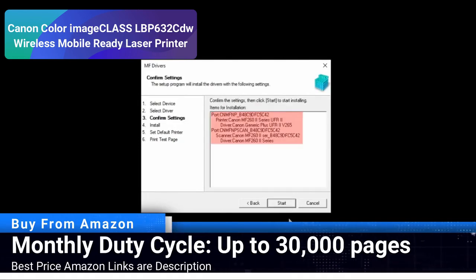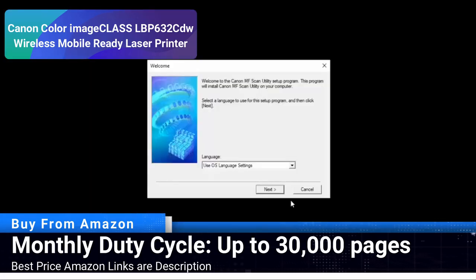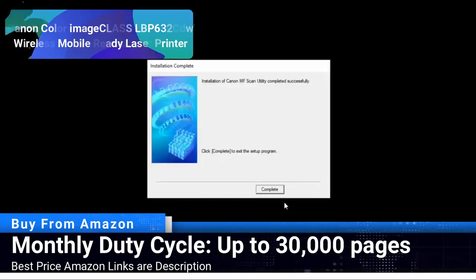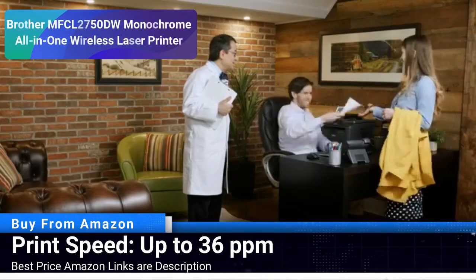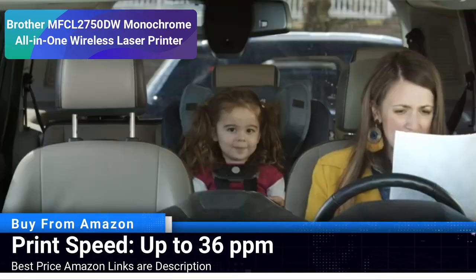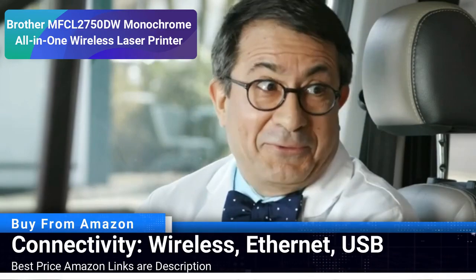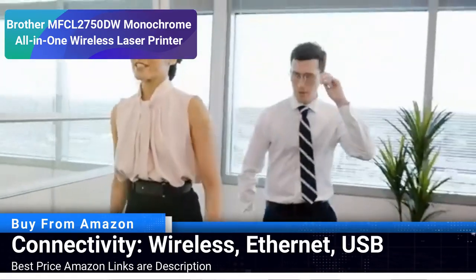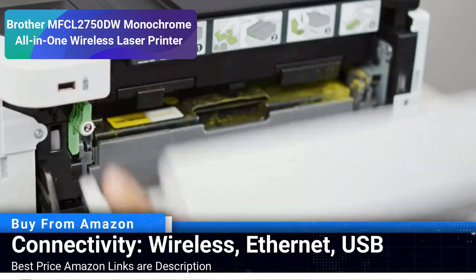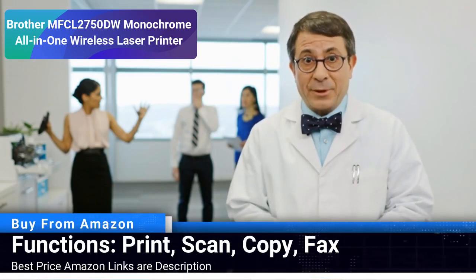The various connectivity options including Ethernet and USB alongside wireless ensure that you have multiple ways to interact with your printer, making it a versatile choice for diverse printing needs. Number 5: Brother MFCL2750DW Monochrome All-in-One Wireless Laser Printer. The Brother MFCL2750DW is a monochrome all-in-one wireless laser printer designed to streamline your document handling tasks. With a high print speed of up to 36 pages per minute, this printer is a time saver for busy work environments. The integrated scanning, copying and faxing functions enhance its utility, providing a one-stop solution for all your document management needs.